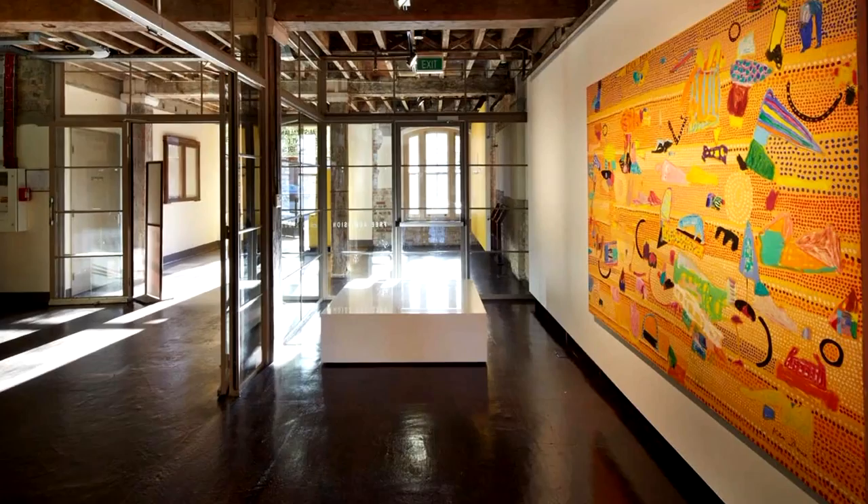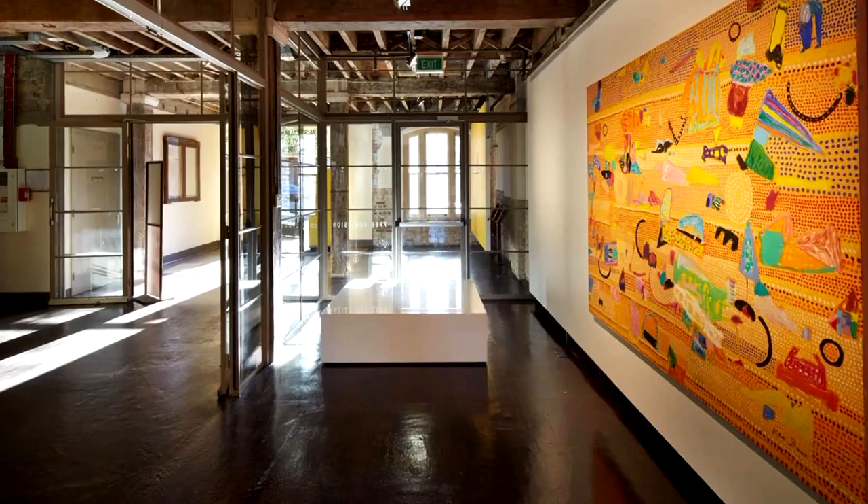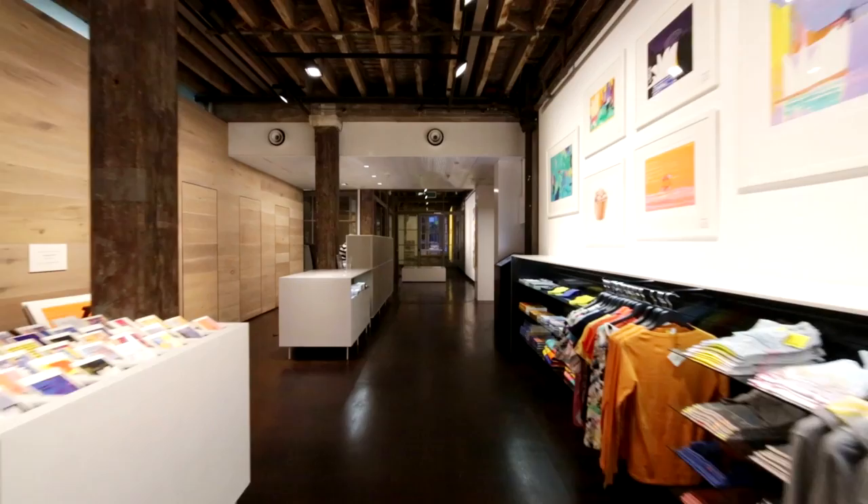The interesting thing about this retail project located within a gallery space is that there's no wall between the two. This is almost a metaphor for the way Ken has always done business.